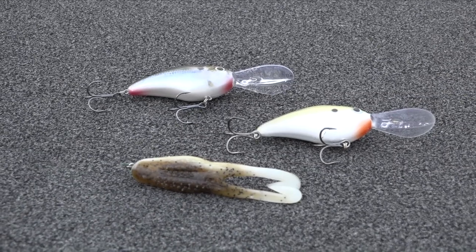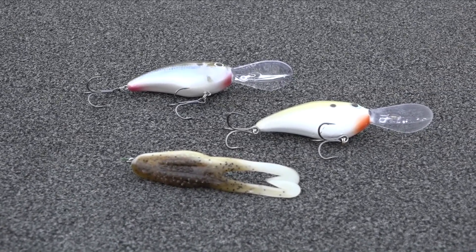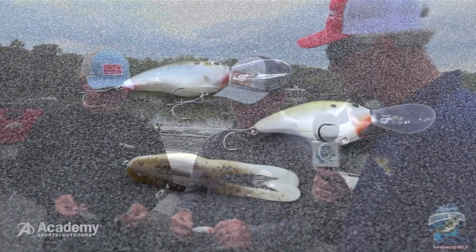I see you got two different colors of the 6XD. Was there any rhyme or reason to how you did that, or did you guys just kind of mix it up? They got fired up and it didn't really seem to matter which one you put in there — if it was in there, they'd hit it.